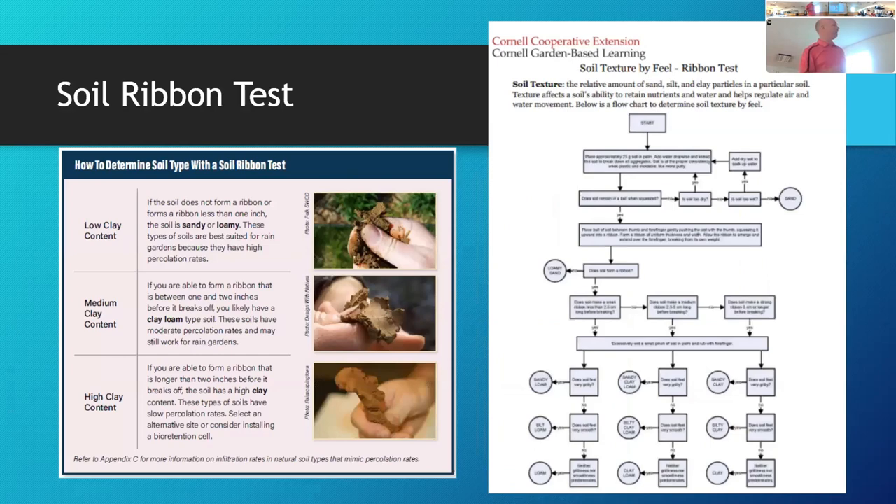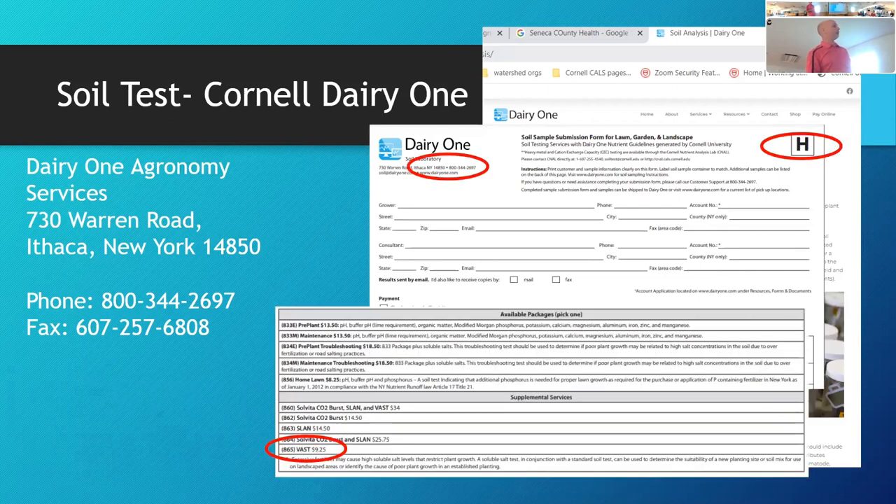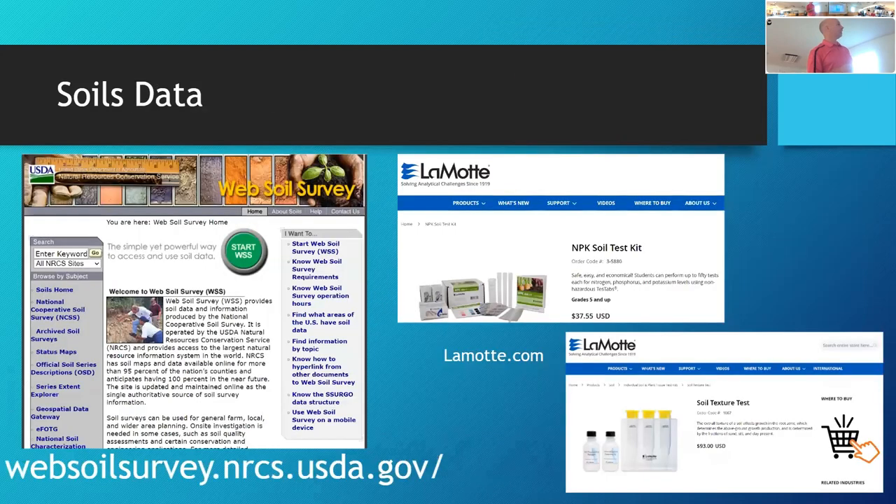You can do a soil ribbon test at home — feel the soil to check for clay — or send a soil sample to Cornell for $9.25 and they will tell you your percolation rate. You can also use the Web Soil Survey through USDA NRCS, or purchase a soil test kit from LaMotte. For sizing, you can use a simplified tool from University of Vermont: if your drainage area is 500 square feet with 12 inches of filter material, you'll need a 50-square-foot rain garden. The University of Connecticut has an online tool where you zoom into your house, click a few dots to measure your roof, and it tells you how big your rain garden needs to be.